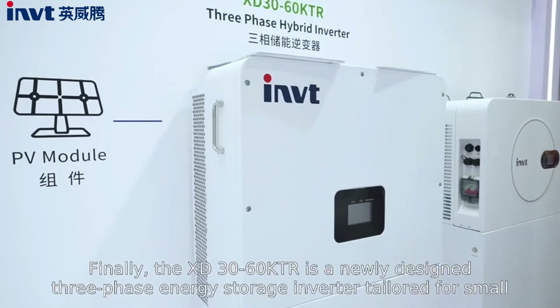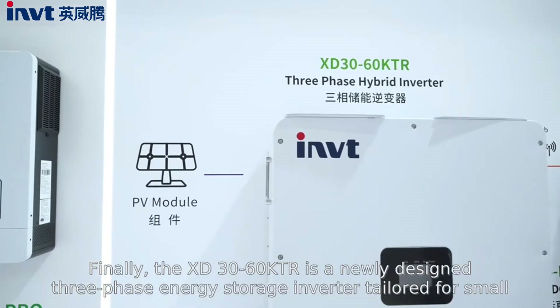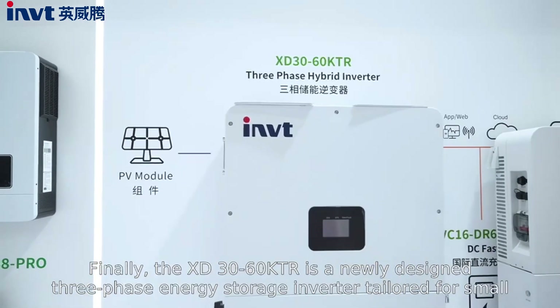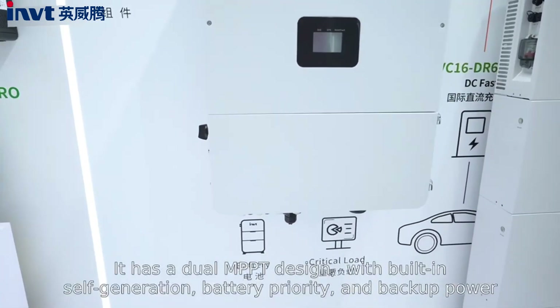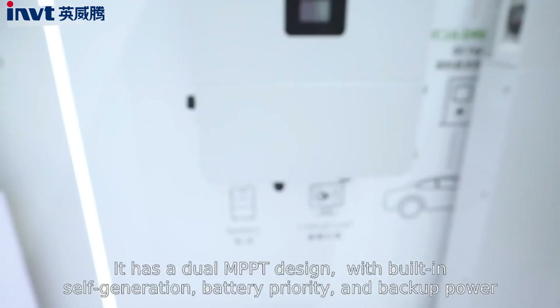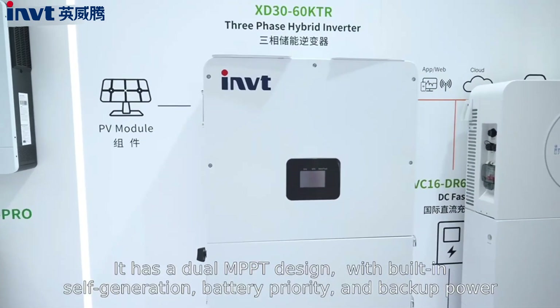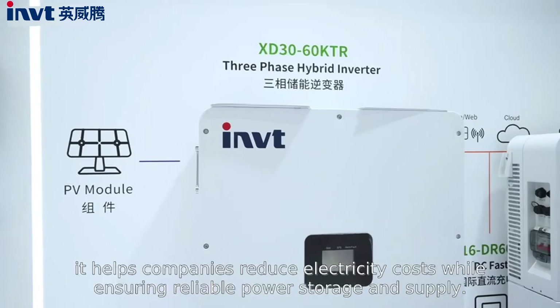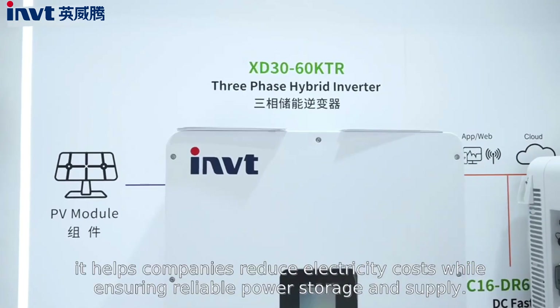Finally, the XD3260KTR is a newly designed 3-phase energy storage inverter for small commercial and industrial use. It has a dual MPPT design with built-in self-generation, battery priority, and backup power modes. It helps companies reduce electricity costs while ensuring reliable power storage and supply.